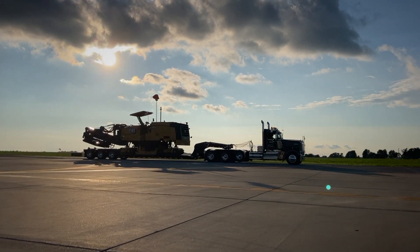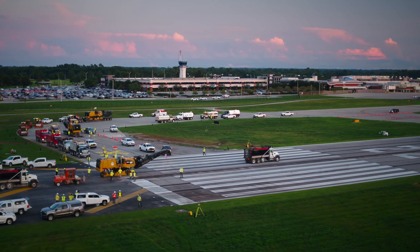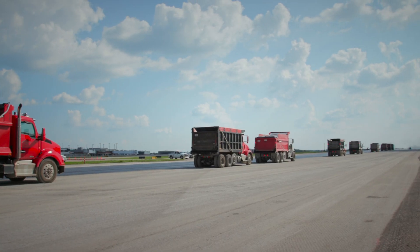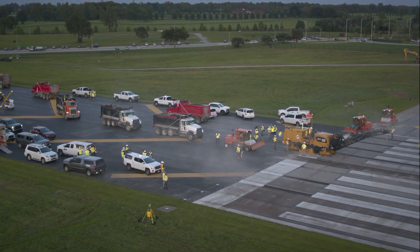Minutes after wheels up on Thursday's last flight out, a highly choreographed army of nearly 200 workers sprang into action. Eight milling machines, four pavers, 32 haul trucks, sweepers, and a full complement of backups were ready to roll.